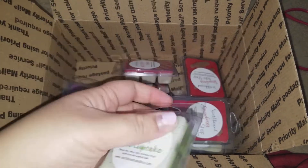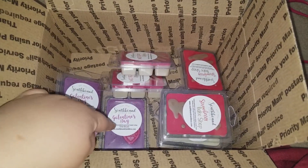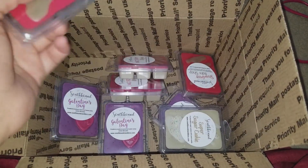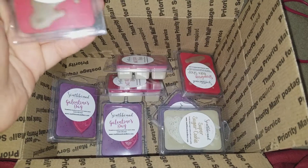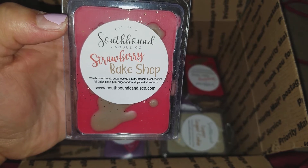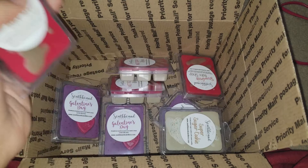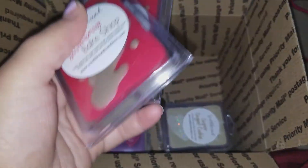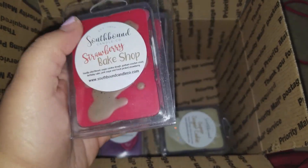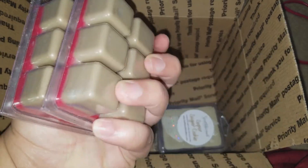Now I have two of the Frosted Lime Cupcake because when I was ordering I wasn't sure if I had it — I'm on a key lime hype so I want everything key lime. But it's okay. The next clamshell is Strawberry Bake Shop — vanilla shortbread, sugar cookie dough, graham cracker crust, birthday cake, pink sugar, and fresh strawberries. I love this scent so much I got two. It's bakery goodness with pink sugar and strawberry — everything I love in one.